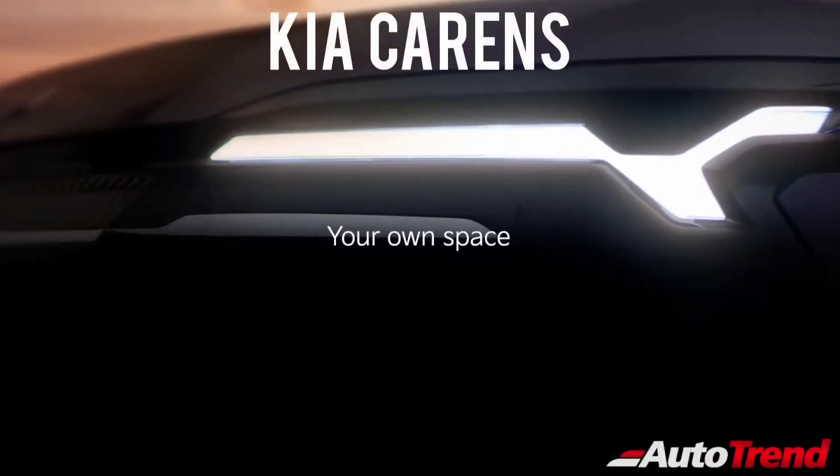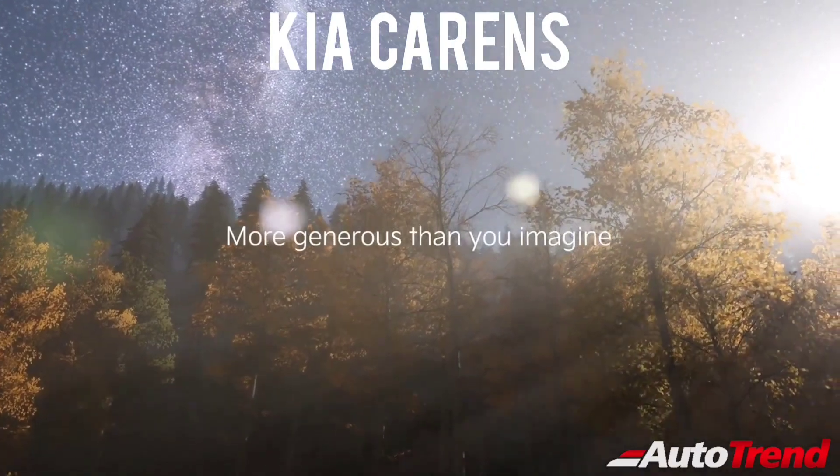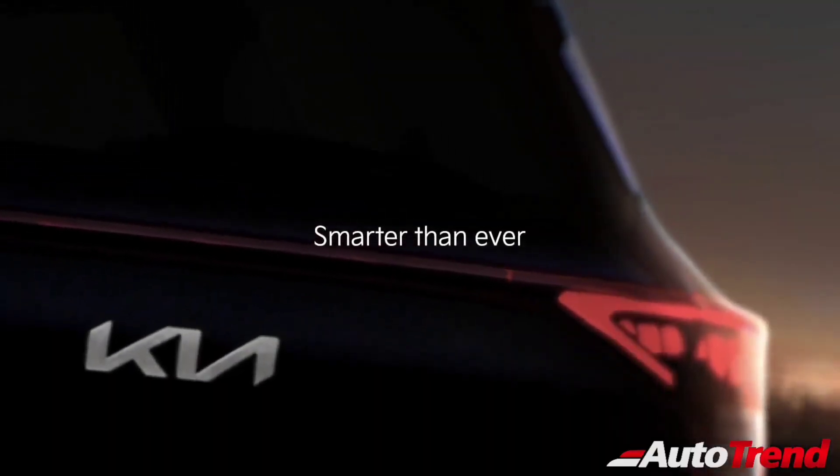Hello everyone, welcome back to AutoTrend TV. This is Vip Rajesh. In this video today, I would like to talk about Kia's new Cadence MPV, which is expected to be unveiled globally on December 16th.